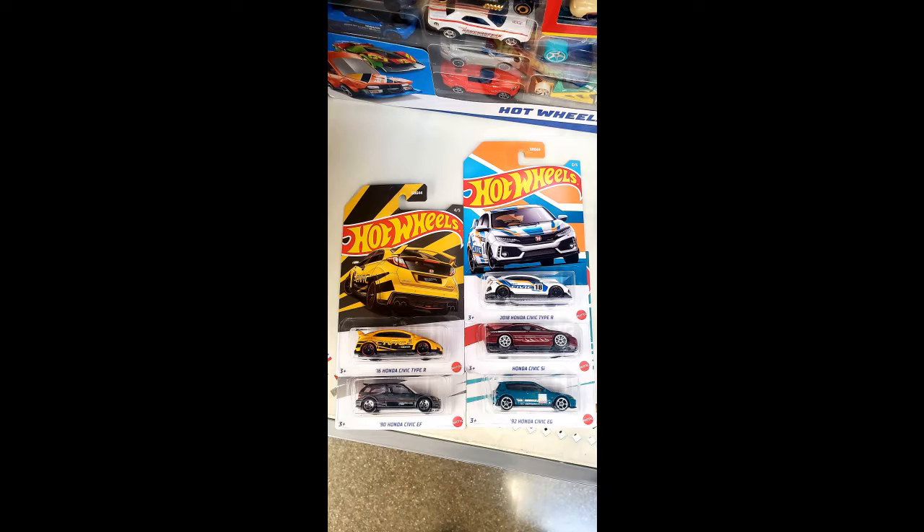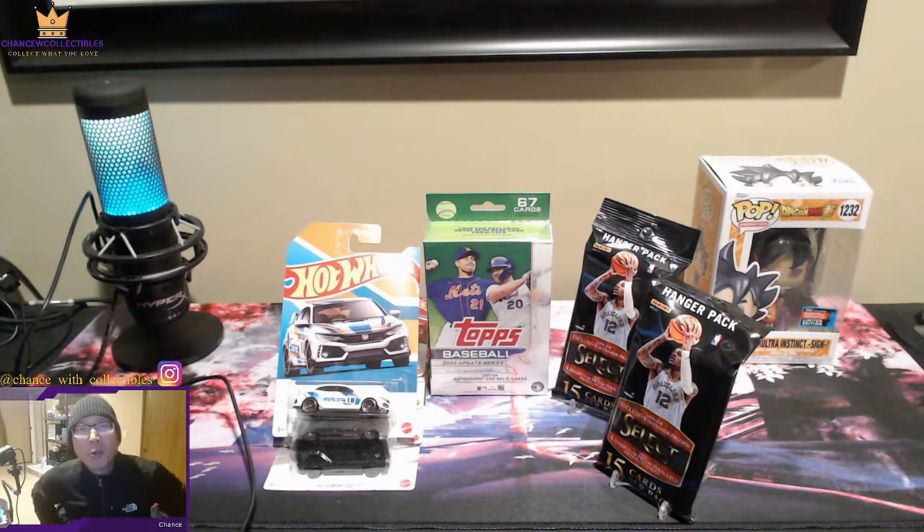I got the complete set! What's going on everyone, welcome back to another brand new video. I hope you guys enjoyed that little perspective of what I go through when I'm out looking for collectibles — whether it's Funko Pops, Hot Wheels, or any type of trading cards. I'm going to try to start doing that once in a while to change things up, so let me know in the comments if you guys prefer that.